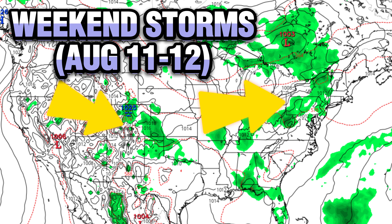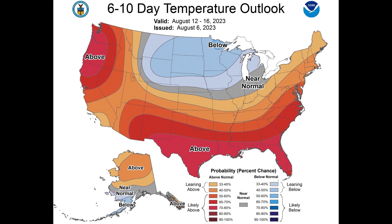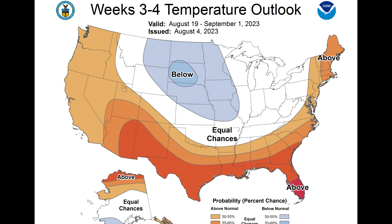Heading towards August 11th and 12th, these are the weekend storms to watch. There's a low-pressure system pushing into the northeast and New England from Saturday into Sunday, and a new storm system entering the plains. We'll watch for isolated severe weather from those. Another big story is the heat below these storms. Looking at the 6 to 10-day temperature outlook for August 12th through 16th, this pattern has been on and off through July and continues — intense heat remains in portions of the Mid-South, and a new heat wave is building into the Pacific Northwest with temperatures near 100 degrees.